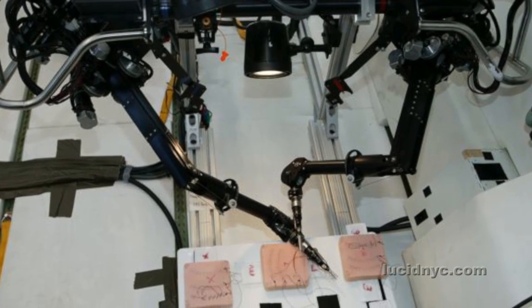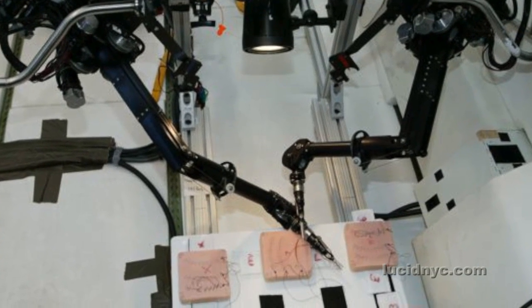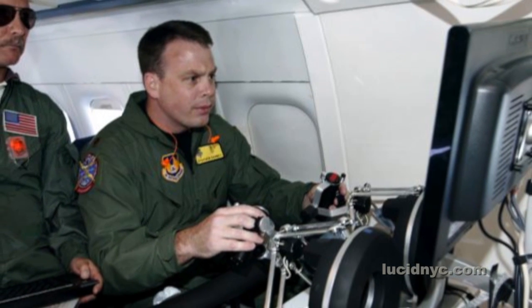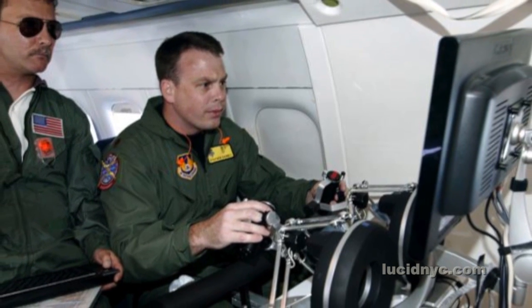We were testing whether this should be done by doctors or by astronauts. Could an astronaut really do some suturing, or do you need a doctor? Or can a robot do it? Maybe the best way is to teach a robot how to do this kind of work — to handle an emergency operation. So we brought robots on with us as well, and had astronauts and doctors remote controlling these robots to see just how well we could do this kind of work.